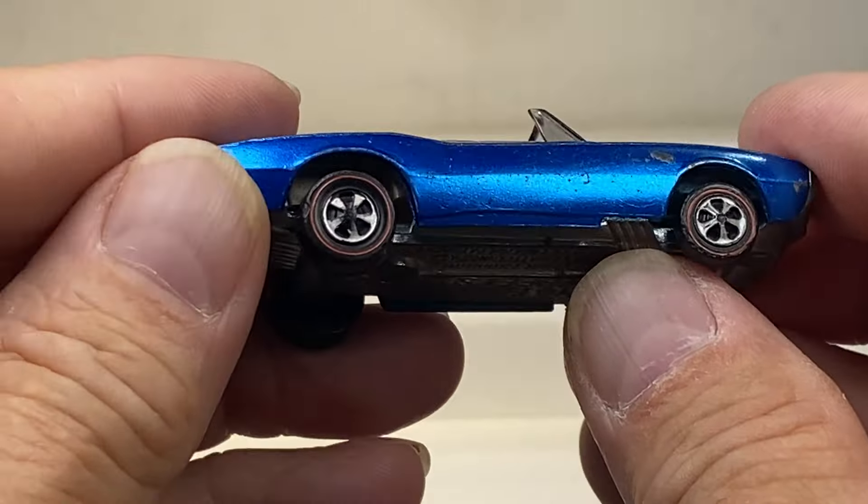1969 beauty. Two customs right out of the bat. Let's see what else lurks in the bubble wrap. You're seeing them when I'm seeing them, so if I miss something — a description or whatever — it isn't that I'm deliberately trying to do anything. I just look at it quickly and share with you.